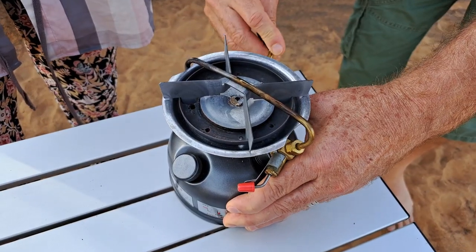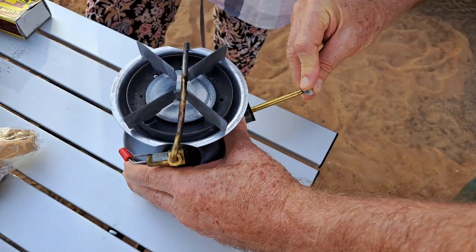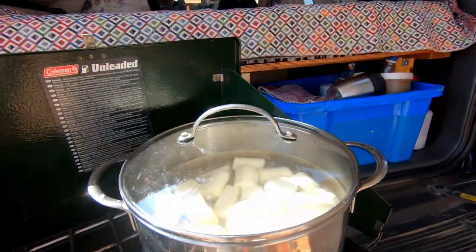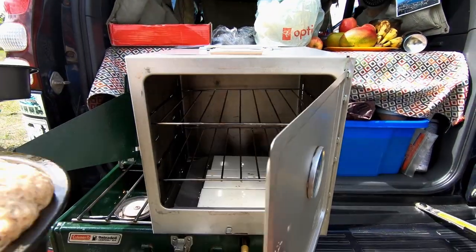For cooking there are a couple of Primus stoves - a double burner and a single burner - which are really good for preparing meals. Jose also got the camping oven because of the host's videos; the host confirms they use their oven a lot, especially for bread.